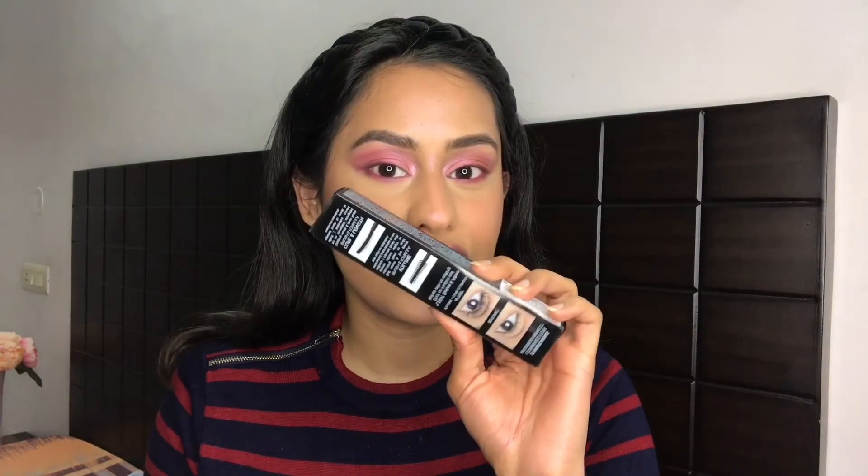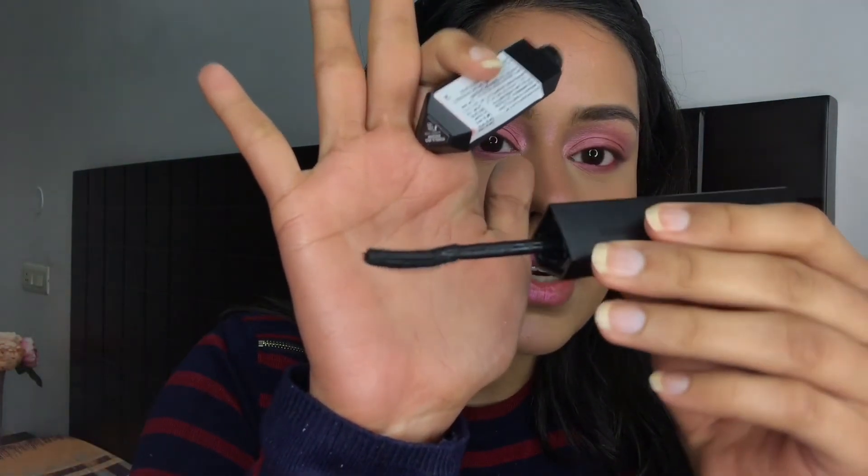The product I'm most excited to try is the Huda Beauty Legit Lashes mascara. I've seen such amazing results from people using it, and if you know me, you've heard me complain about my short lashes. This mascara has two sides: a curl-and-length side and a volume side. I think it has little fibers in it — they're extremely thin and tiny.